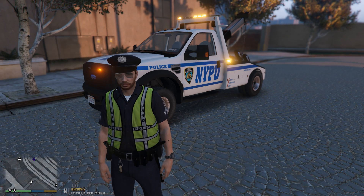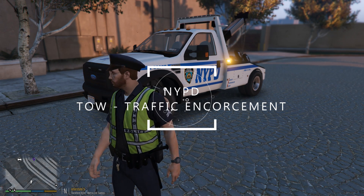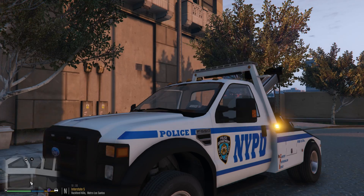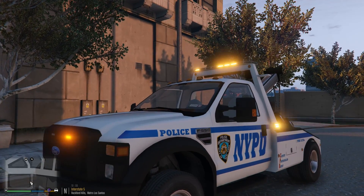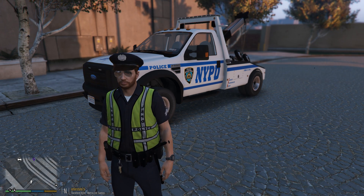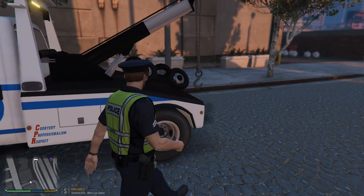Hey guys, welcome back to the channel - this is Bro Benzo. This is going to be a special kind of LSPD fire style video. We're going to be doing a tow truck style video and traffic enforcement with this really cool F-550 here behind me. This is an NYPD police tow truck, all ELS - this thing is super cool.